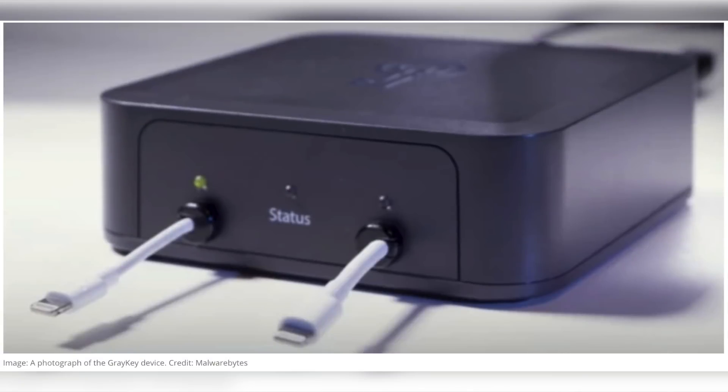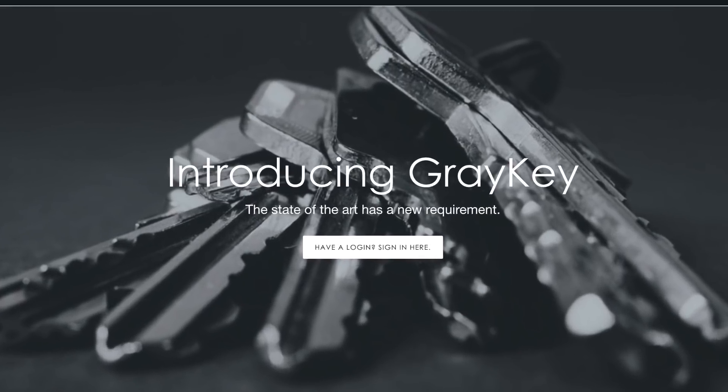You've probably heard of GrayKey, which is an iPhone unlocking tool that can bypass passwords — it goes for around $15,000. It's a current and popular law enforcement tool that law enforcement agencies, and potentially crooks, could also use to bypass your passcode and get data from your iPhone. This tool was created by an ex-Apple security engineer, someone who's been on the inside before, and it basically allows you to bypass the passcode.